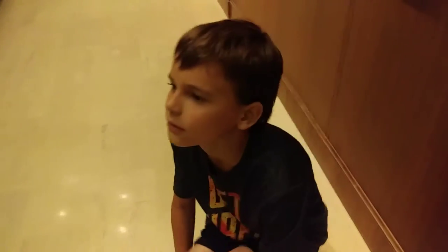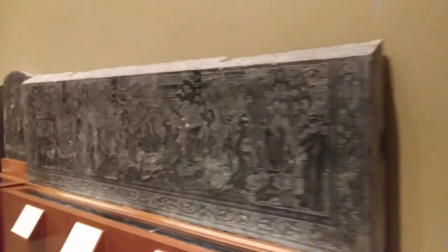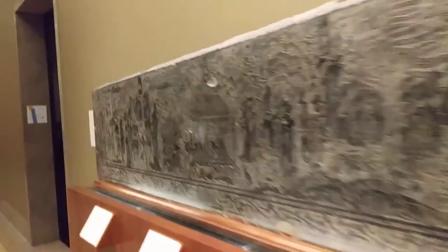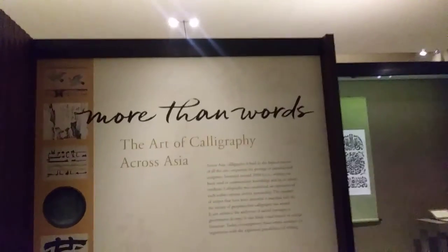What is it? The Nelson-Atkins Museum. Okay, let's go see what's over here. More than words — the art of calligraphy across Asia.